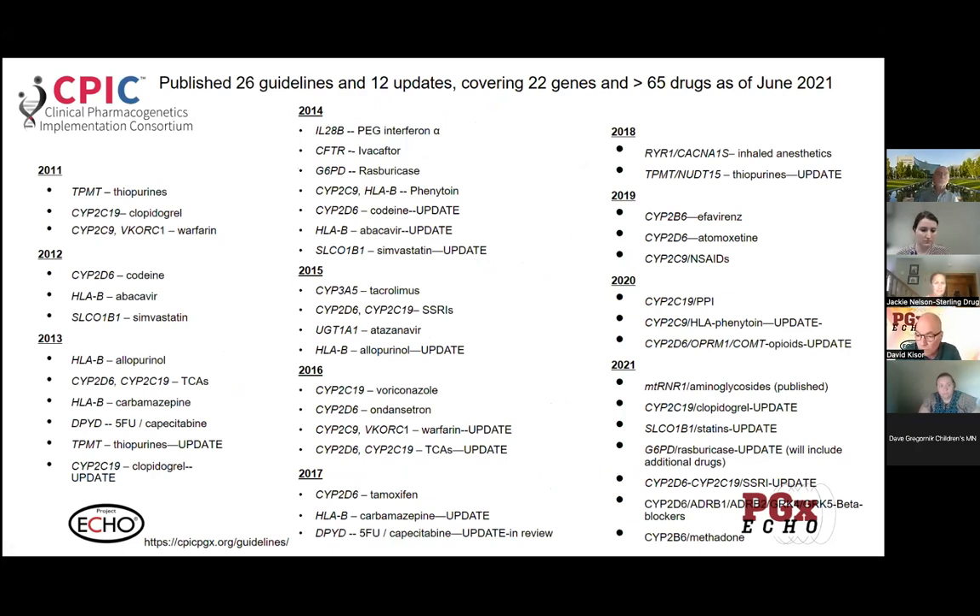The last time they updated this slide was in 2021, so there may be a few more guidelines that have come out in the last year. As of 2021, there were over 26 guidelines and updates, 22 genes, and closing in on 70 different drugs — and as of this fall, it'll clear 70 by quite a bit, given the update we've been working on.